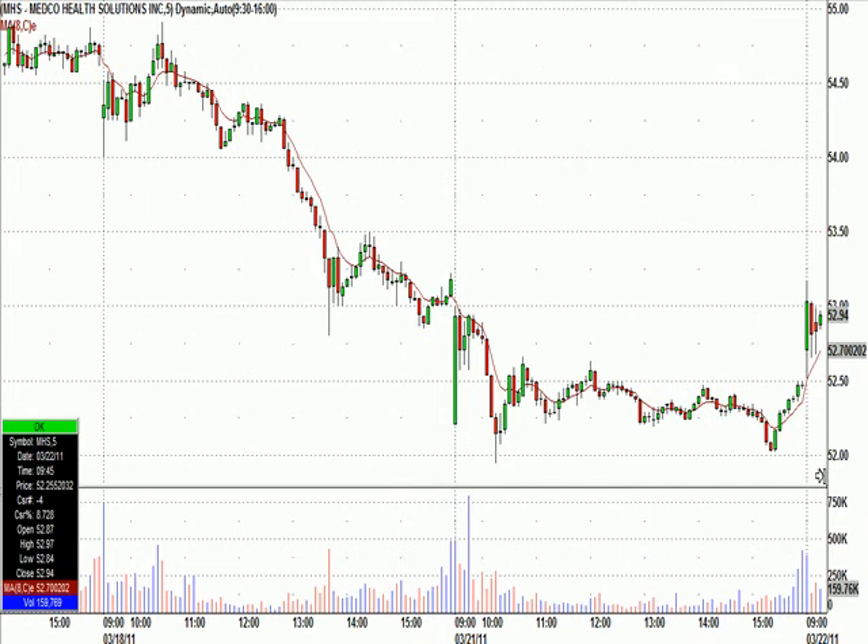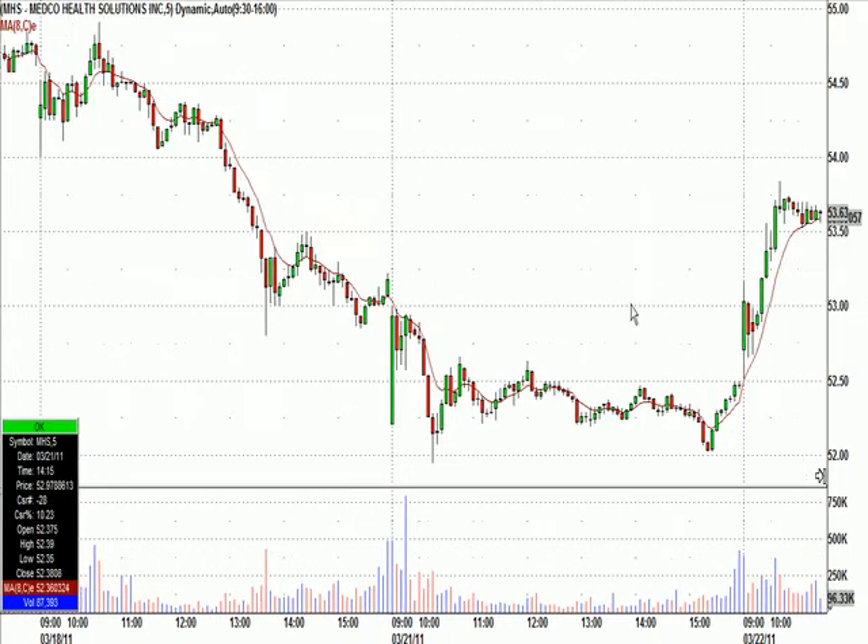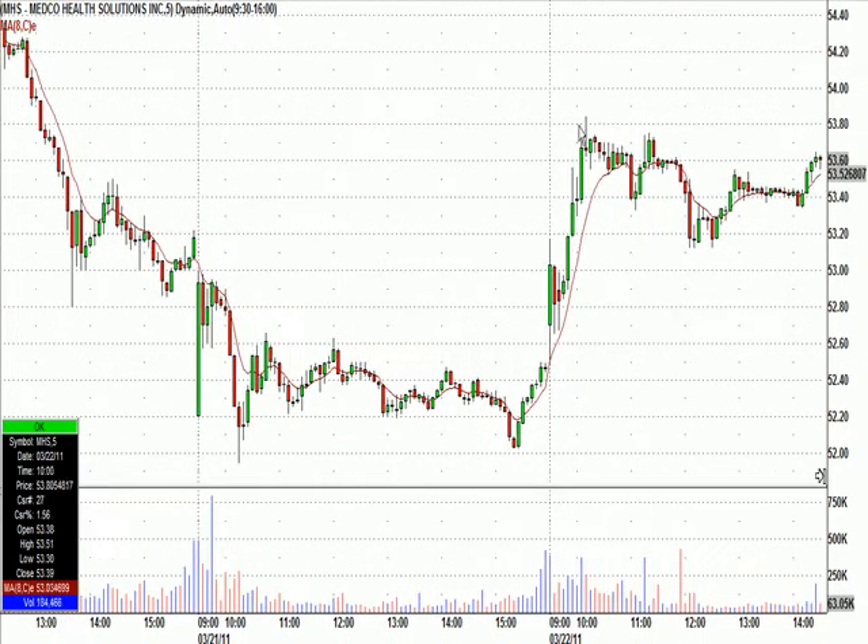Above that little green candle there — I said if it broke this candle's high on the next one right there, our stop will go right below it. The entry was $52.98 with a stop $0.15 below. From $52.98, you can see right here, it made it all the way to $53.84 — almost a $0.86 move in our favor on $0.15 risk that never got hit. Trigger right there, stop right there.